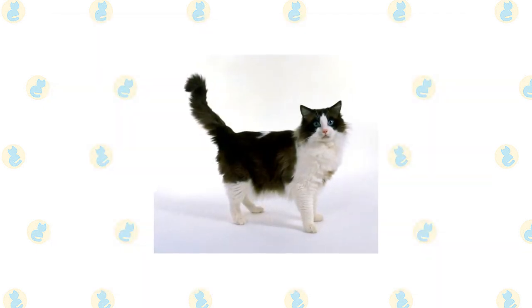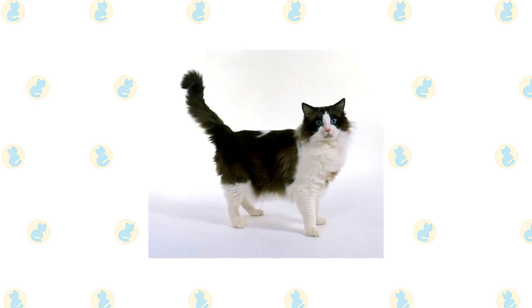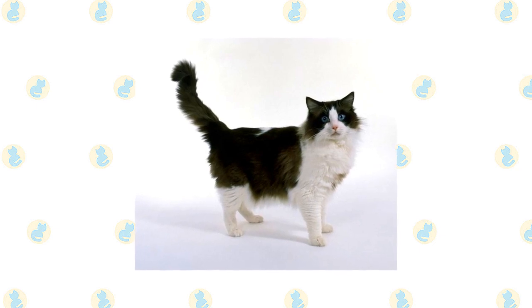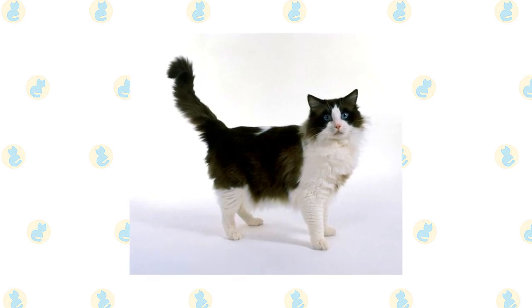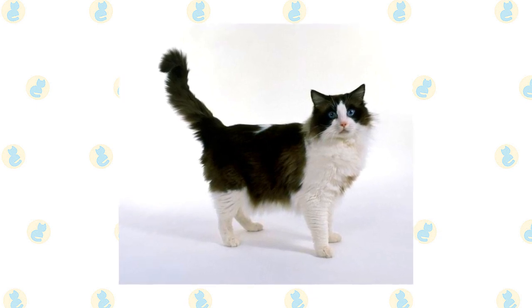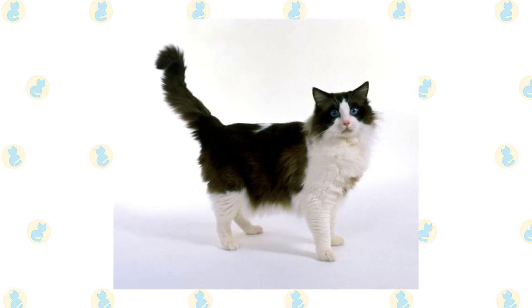Ragdolls don't reach their full size and coat development until they are three to four years old. The Cat Fanciers Association breed standard says the Ragdoll should have a large, broad head in a modified wedge shape. All sides of the head should be of equal length and the muzzle should be gently rounded. The eyes are described as vivid blue ovals.